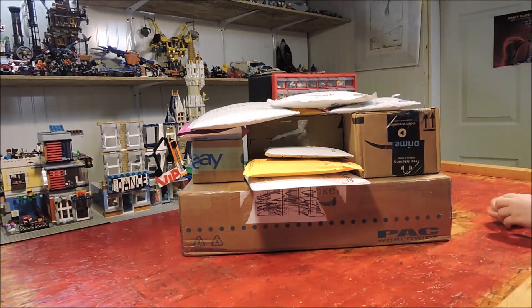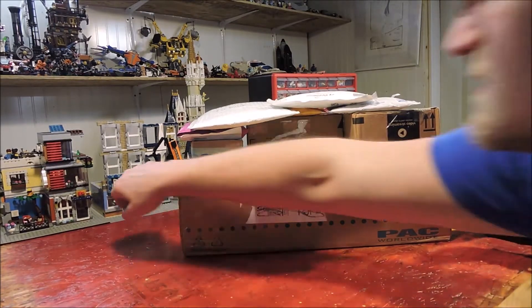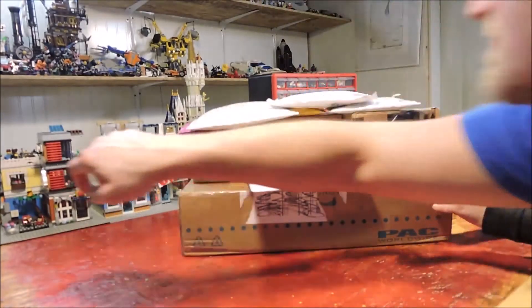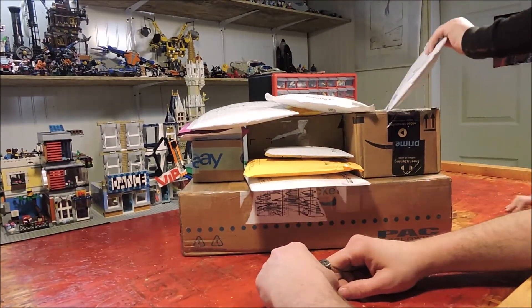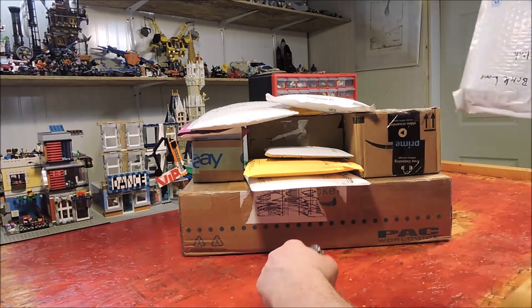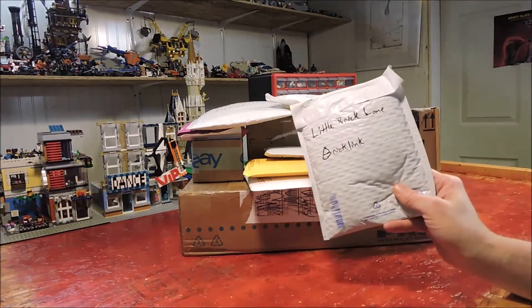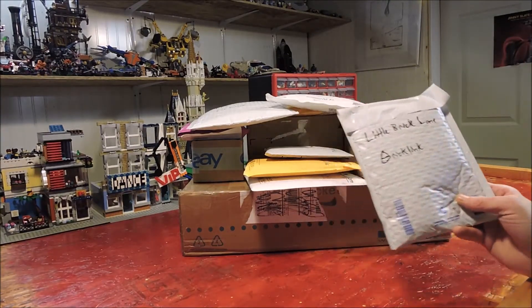The bricks you build with are not like this. I suppose we should get started building. I'm going to do this white bag. That's the one we're starting with? Yep. Okay, this one is from Little Brick Lane — it's a BrickLink store.